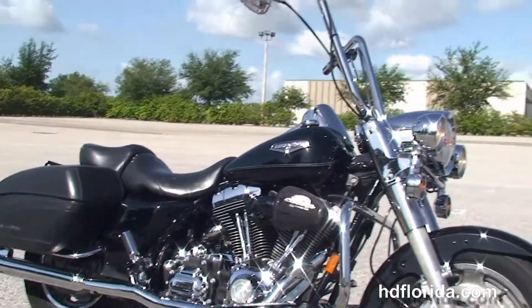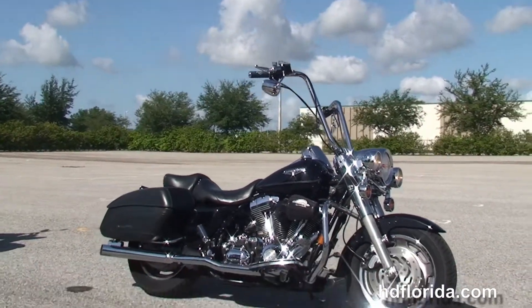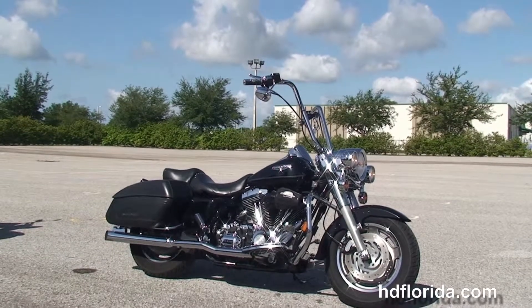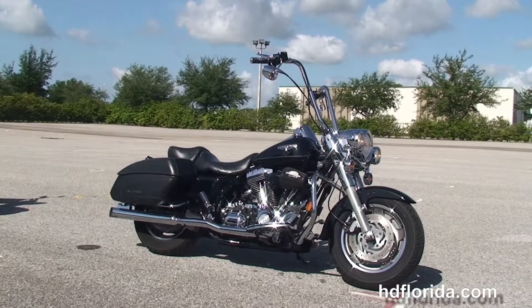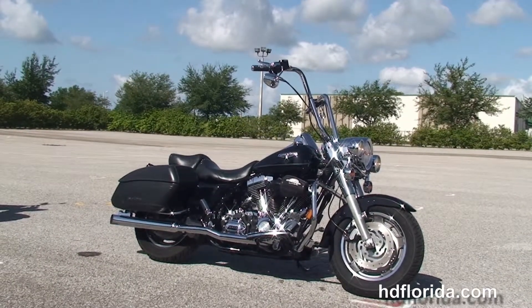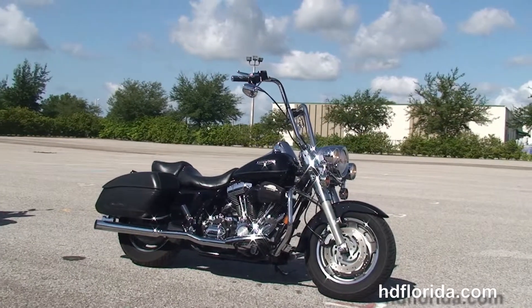Here at the world famous Harley-Davidson Brandon, all our bikes are fully serviced and safety inspected. We take anything on trade: import motorcycles, cars, campers, trailers, boats, RVs, ATVs — you name it, we take it as long as we don't have to feed it. We're rated number one in customer service and have over 1,200 new and pre-owned motorcycles to choose from, and we ship used bikes anywhere in the world.